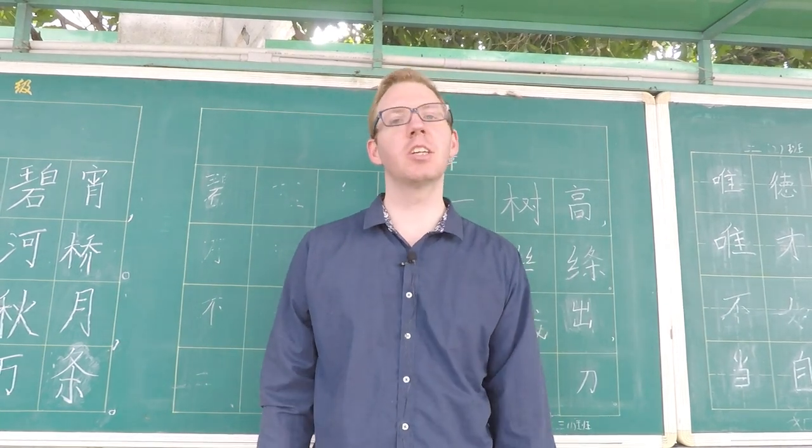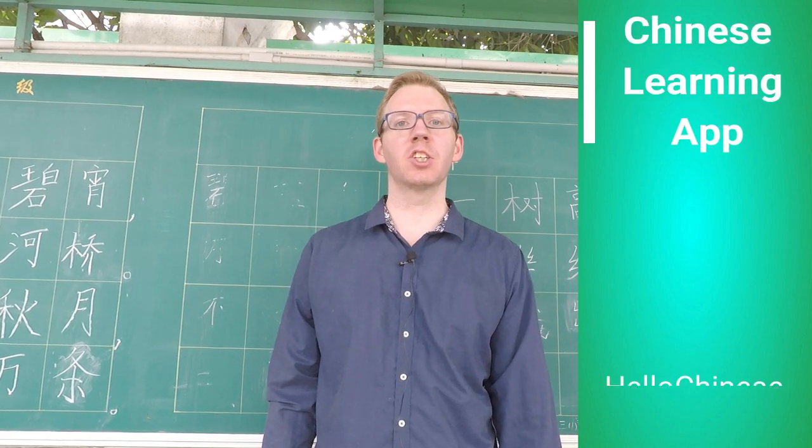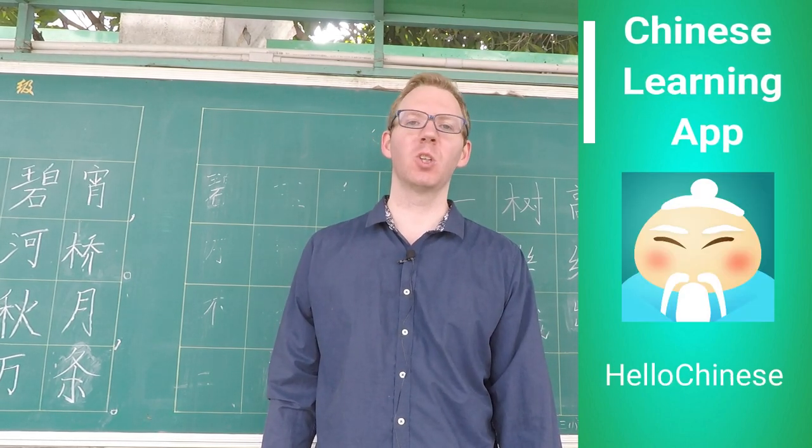Hi, I'm Neil of Team Teacher, teaching, living, and raising a family in China. Today we're looking at a Chinese learning app called Hello Chinese.